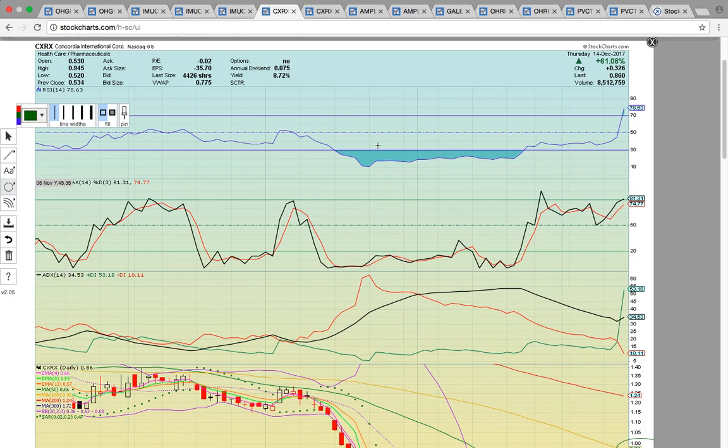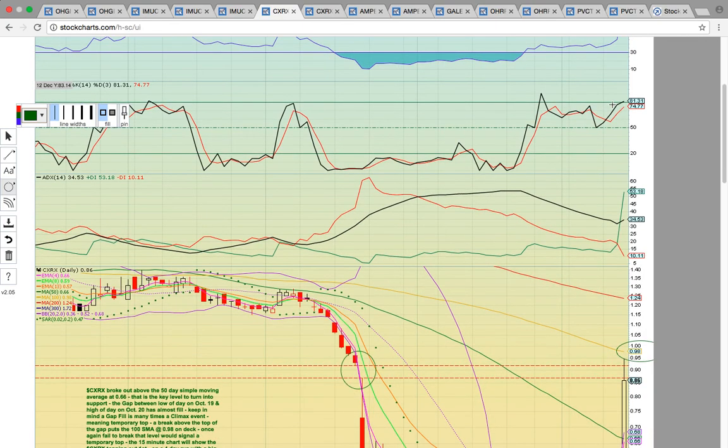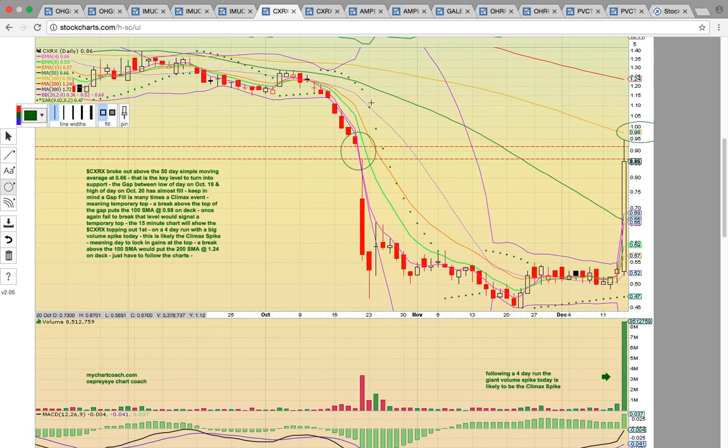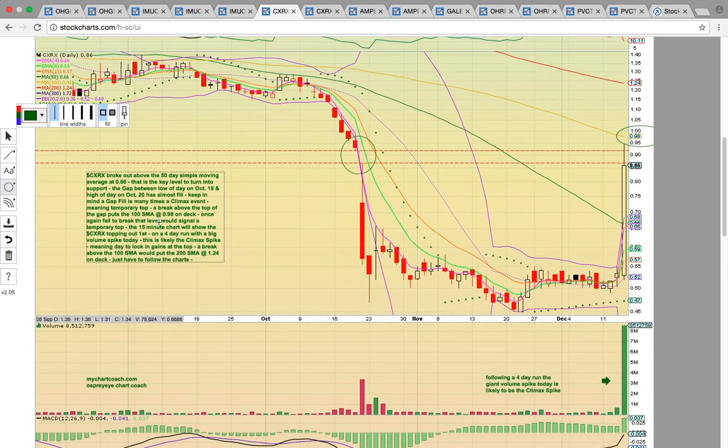Let's look at CXRX. It closed up 61% today — really nice move. We put out alerts that it had a technical development happening and invited people to check out our chat. They would have seen this chart where it came up and we identified the gap here. When there's a gap, you look to lock in gains on the gap fill, and that's exactly what happened. Look at the upper wick — the share price came up, filled the gap, and we put out gap fill alerts so people were able to lock in high of day gains.